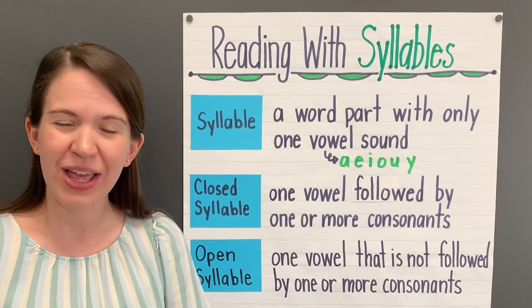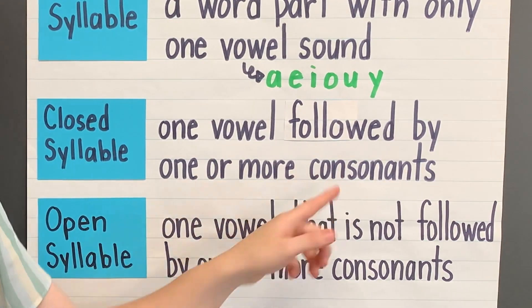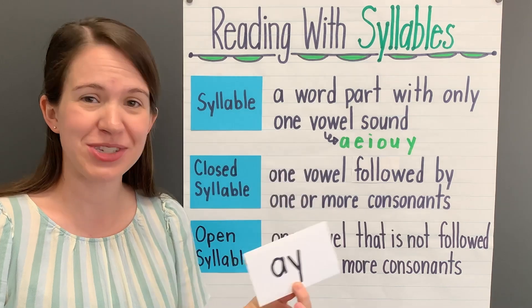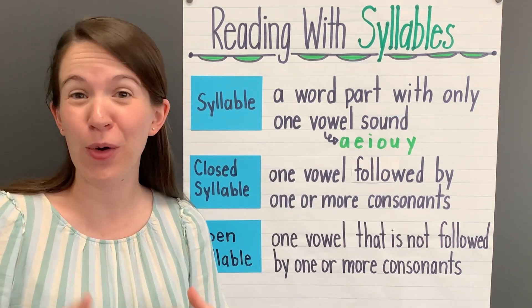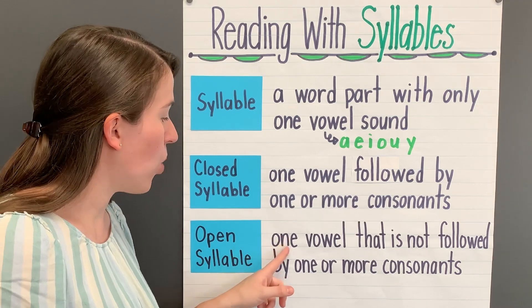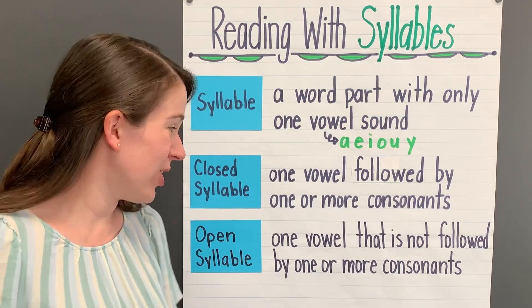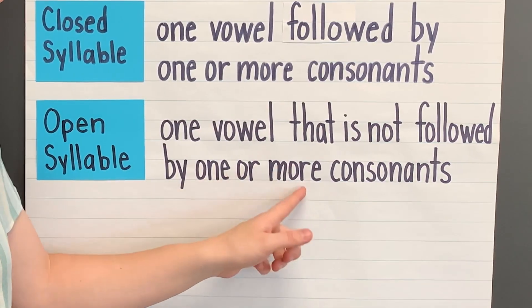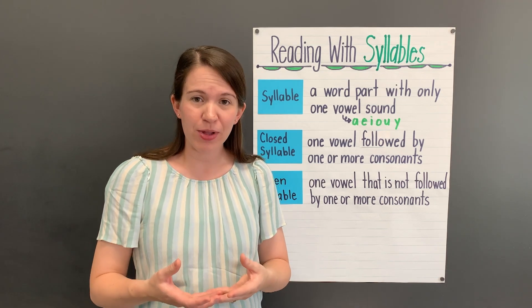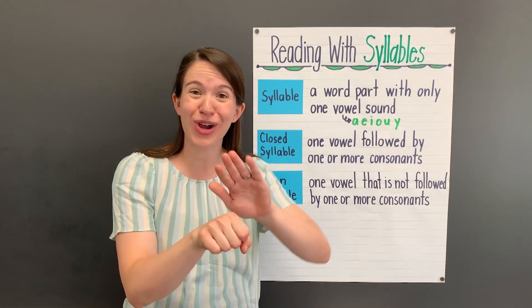Now, we've learned that a closed syllable is a special kind of syllable. It has one vowel followed by one or more consonants. Closed syllables only have one written vowel — they won't have a vowel team. Open syllables, which are our focus for today, are similar to closed syllables, but not exactly the same. They also have one written vowel and won't have vowel teams either. But that one written vowel is not followed by one or more consonants — the vowel will be at the very end of the syllable. The syllable won't be closed off by a consonant.